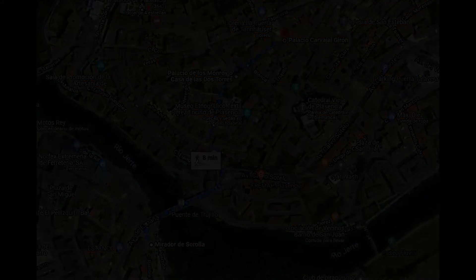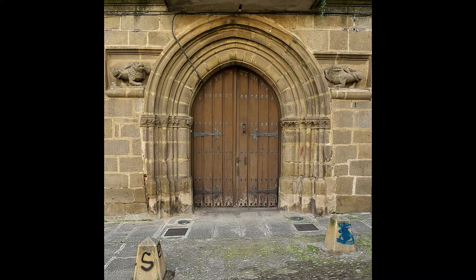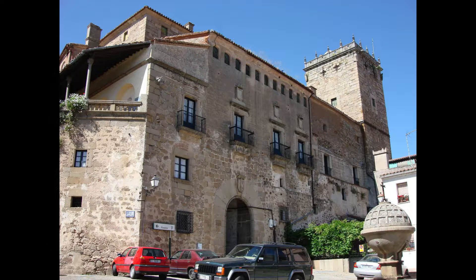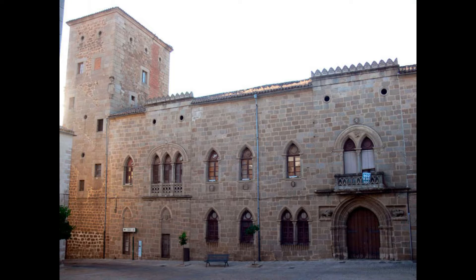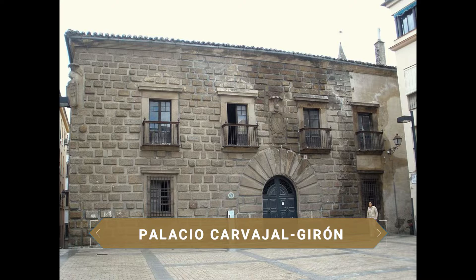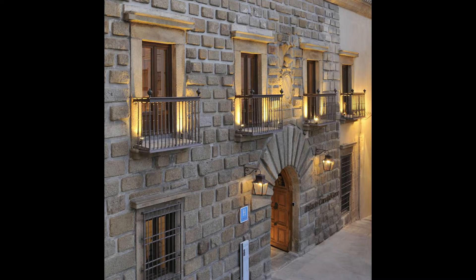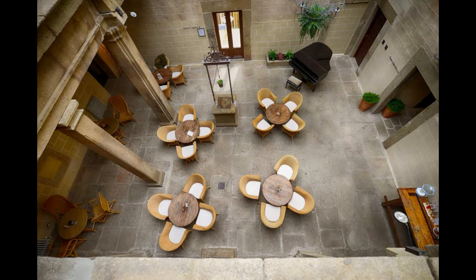De nuevo en la ciudad vieja visitamos el Palacio de los Monroy, o Casa de las Dos Torres. Se trata del palacio más antiguo de la ciudad, ya que se empezó a construir en el siglo XIII. De una espectacular fachada románica contaba con dos torres, una a cada lado, pero una de ellas se derribó por el mal estado en el que estaba desde que sucedió el Terremoto de Lisboa de 1755. Por este palacio pasaron personajes tan importantes como el Rey Fernando el Católico. En la Plaza de Anzano está el Palacio Carvajal-Girón, del siglo XVI y de aspecto renacentista. En su exterior se puede ver la fachada con el escudo característico de la Casa Señorial. Hoy día esta casa-palacio está convertida en un precioso hotel y desde el año 2013 está declarada Bien de Interés Cultural.